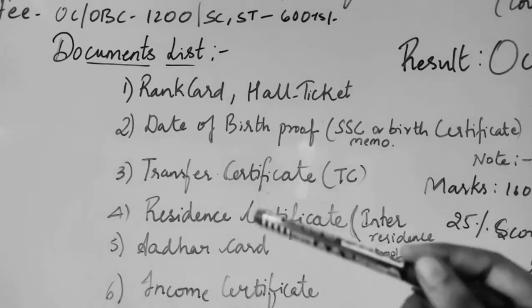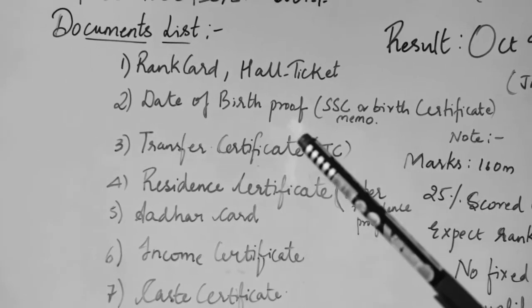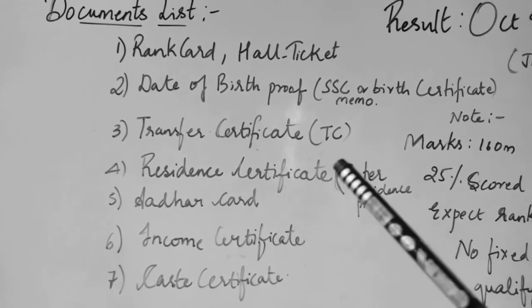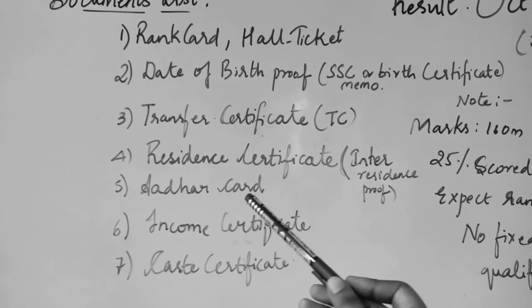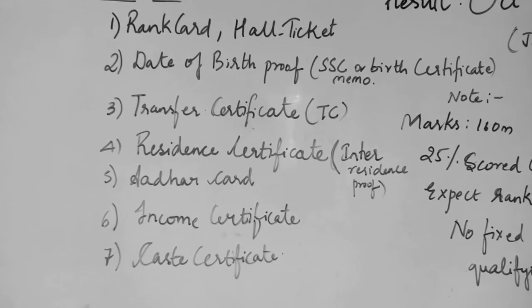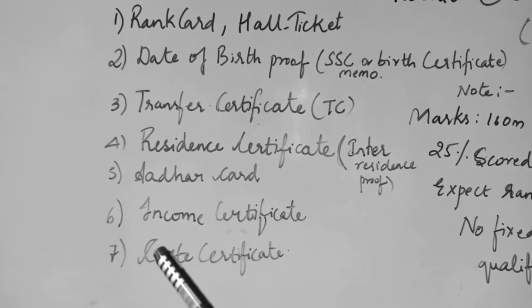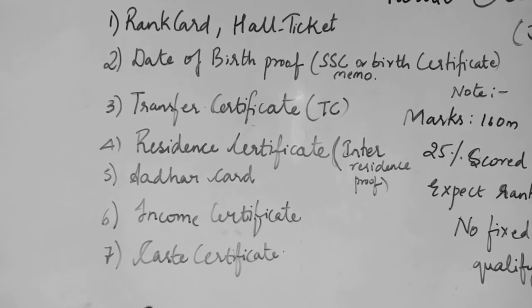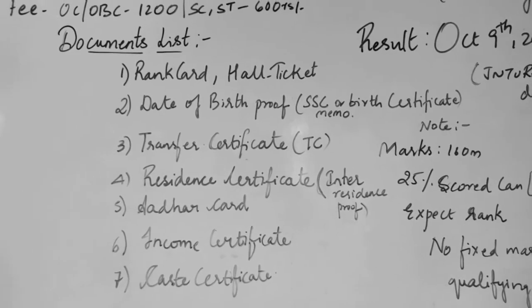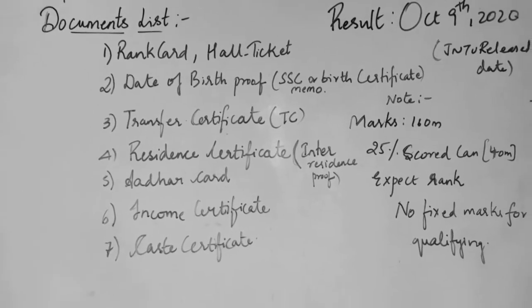The required documents are: your rank card and your hall ticket, your date of birth proof — it can be your SSC memo or your birth certificate. Your transfer certificate from your college, your residence certificate showing where you completed your inter or where you stayed for more than 5 years, your Aadhaar card, your income certificate, and your caste certificates. These are the required certificates for your counselling process.